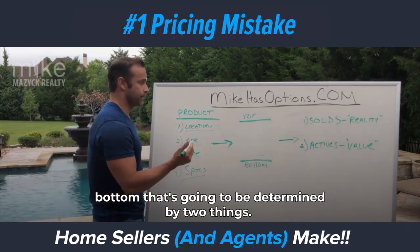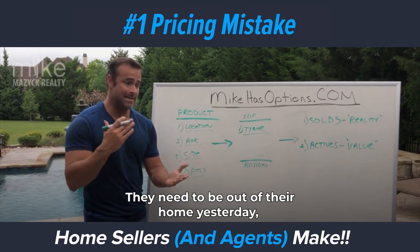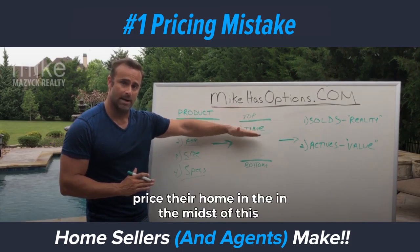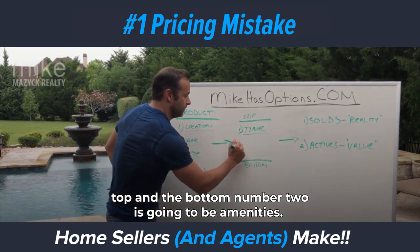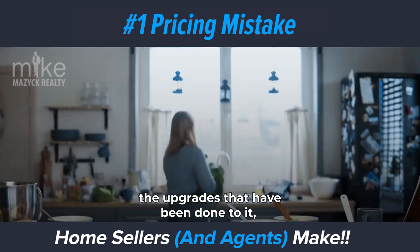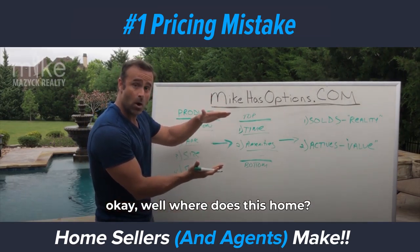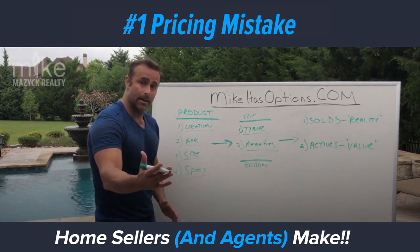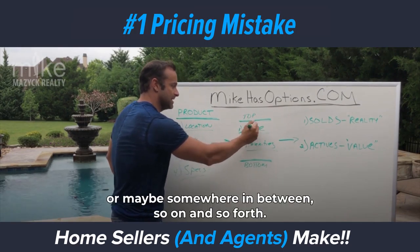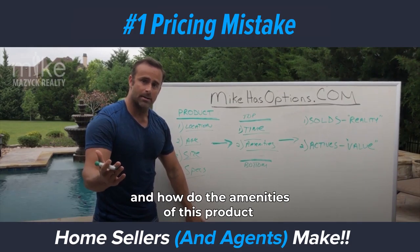Where your home falls within that top and bottom is going to be determined by two things. Number one is time — a lot of sellers call us and they just don't have time, maybe they need to be out of their home yesterday, maybe they're in financial distress. So how much time does the seller have helps us determine where they should price their home. Number two is amenities — the upgrades that have been done to the home, the condition of those upgrades. Our number one goal when we meet with the seller is to walk through and determine where the home ranks in terms of amenities compared to the rest of the homes in that location.